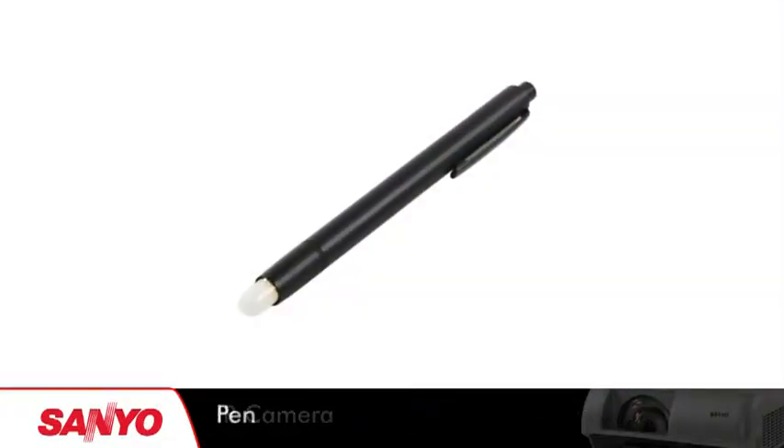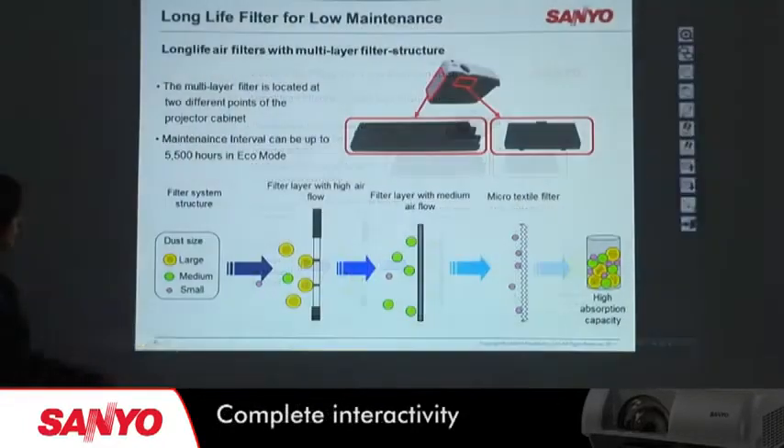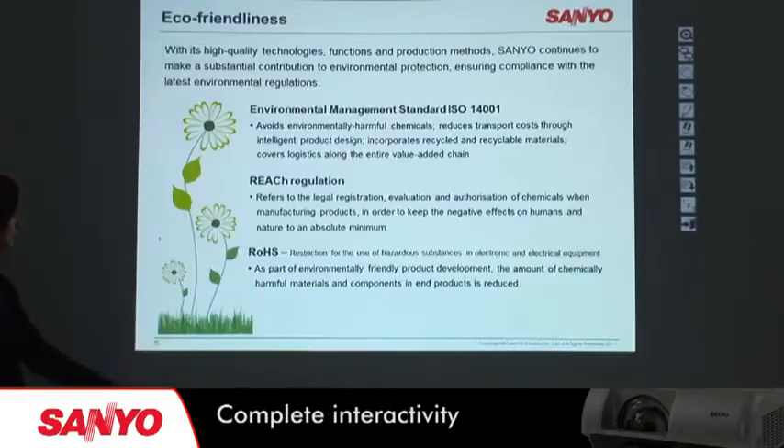Supplied with an embedded IR camera, pen and control software, you can make almost any surface interactive. You no longer need an interactive whiteboard.